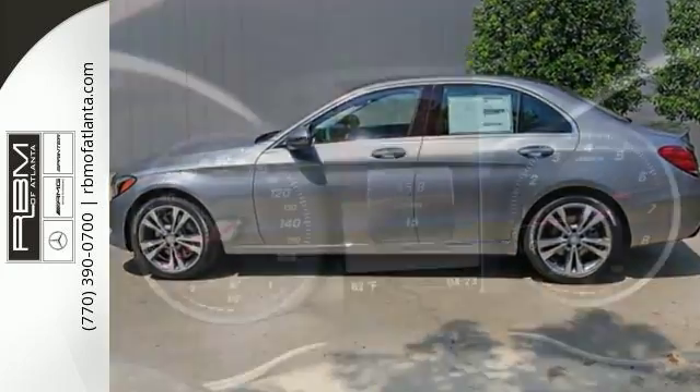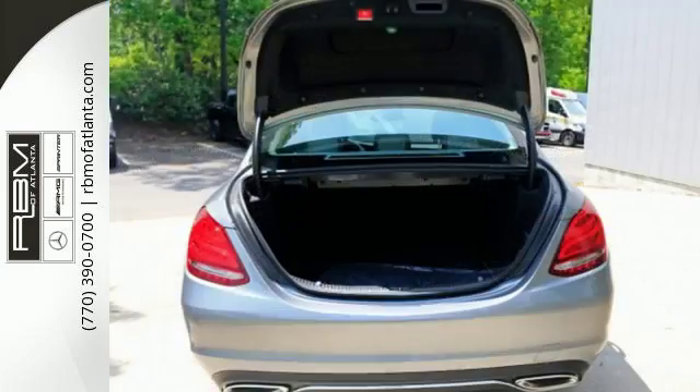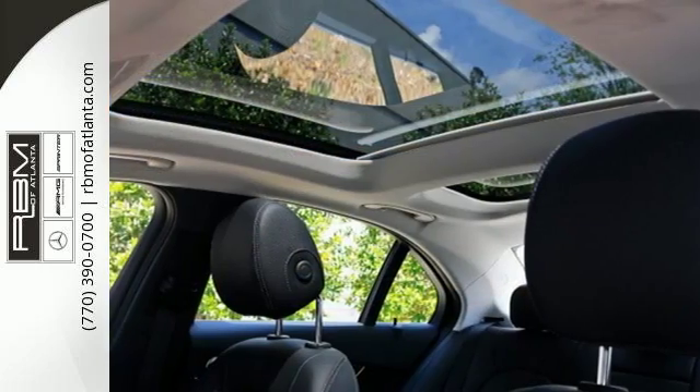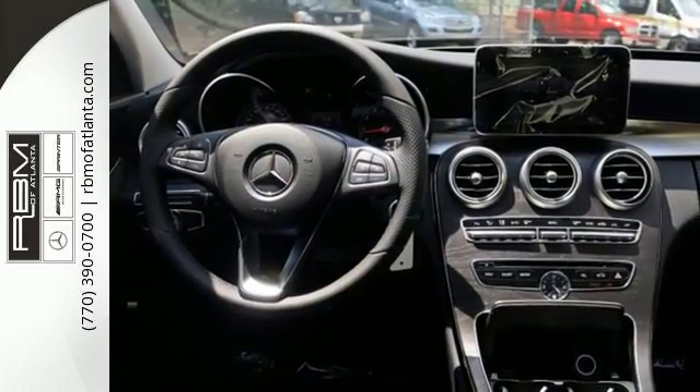The cockpit is focused on you, so you can fully experience the joy of driving. Personalize your 2.0-liter turbocharged engine's response with Dynamic Select and its five driving modes. Information is laid out clearly on the dual high-resolution screens and accessible with the touchpad controller.